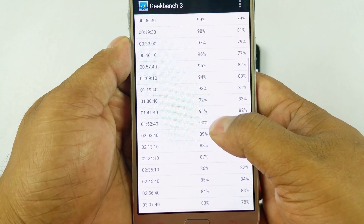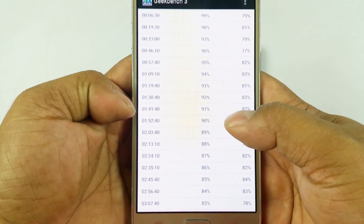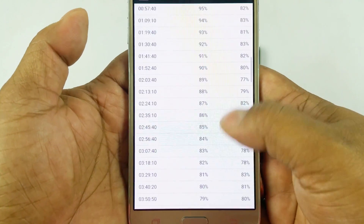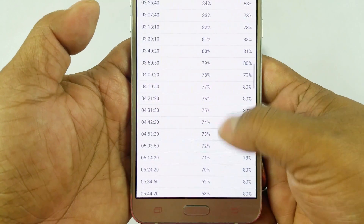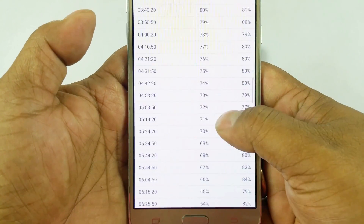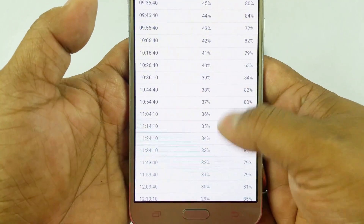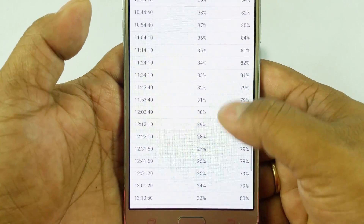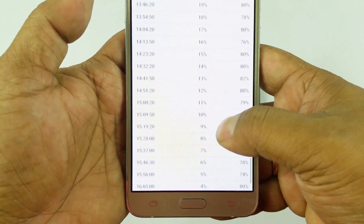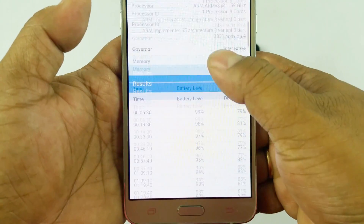For the J7, 90% goes in about 1 hour 52 minutes — just under twice the amount of the G4 Plus. Similarly, down to 80% takes 3 hours 40 minutes, almost double, and 70% is almost double as well. Again, after about 45-50%, the time to burn through each 10% of battery keeps getting reduced, but ultimately it reaches 16.5 hours.